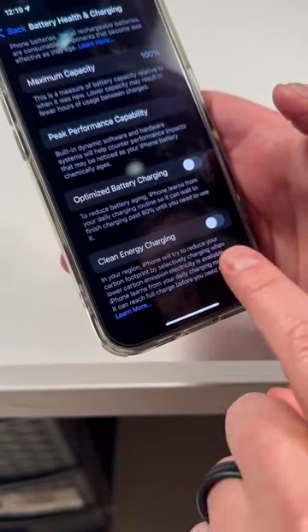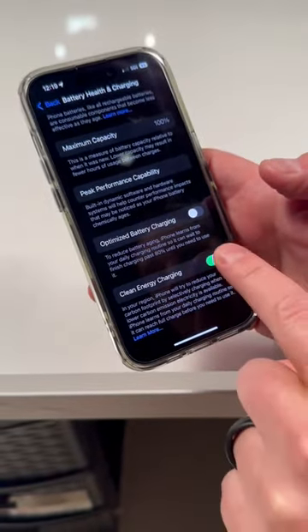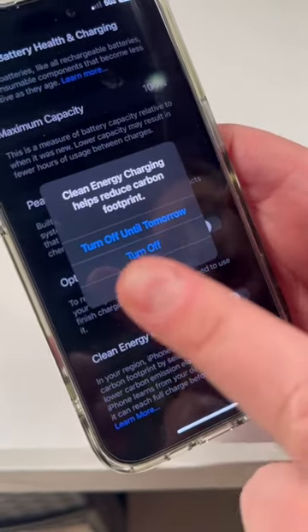It says it will selectively charge when lower carbon emission electricity is available. Make sure you turn that off. When you do turn it off, it will still prompt you to keep it on — turn off until tomorrow. No, turn off forever and ever and ever. Get your environmentalism out of my iPhone.